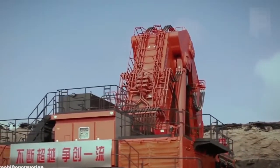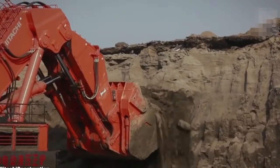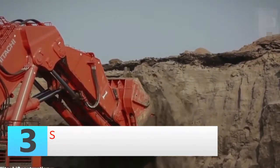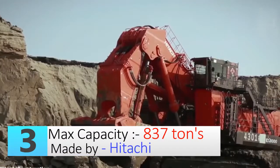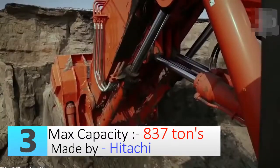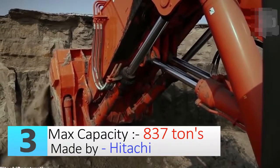Number three: the Hitachi EX 8006 excavator. One of the most leading companies in construction solutions, Hitachi is contributing to more advanced technologies in the field. The largest excavator in the Hitachi fleet, the EX 8006, offers versatility, being fitted with either a 43.3 cubic meter backhoe bucket and boasting an operating weight of up to 837 tons.